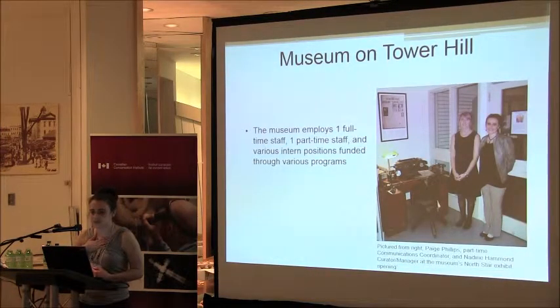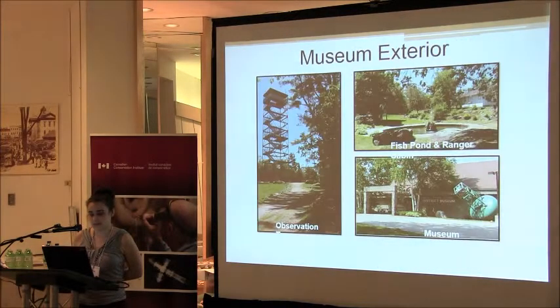The museum employs myself and Paige Phillips, who was a former NOHFC intern and has since stayed on at 10 hours a week. Our museum building itself is owned by the board of directors. We're located on a heritage garden property, which is owned and operated by the town. On the property is a heritage building — who is maintaining that building is kind of up in flux, and there's discussion that it might be inherited by the museum.